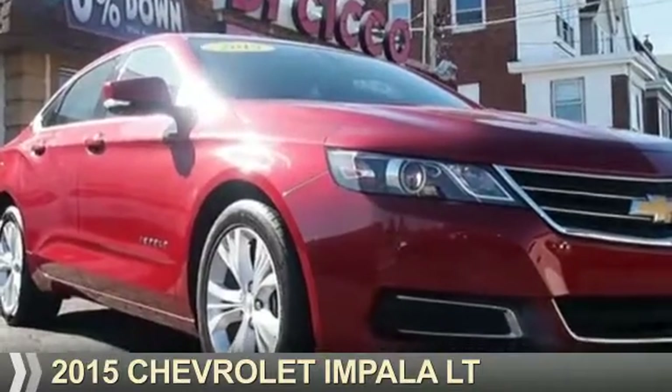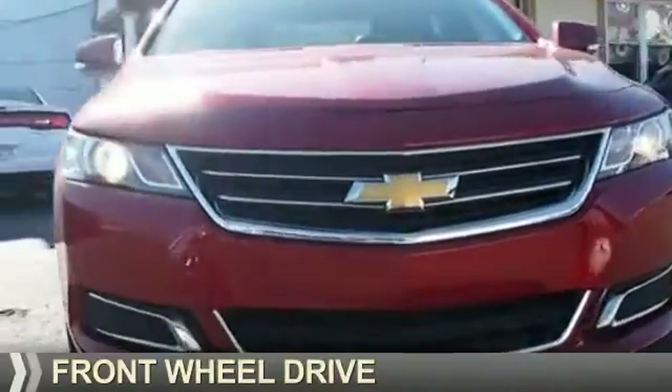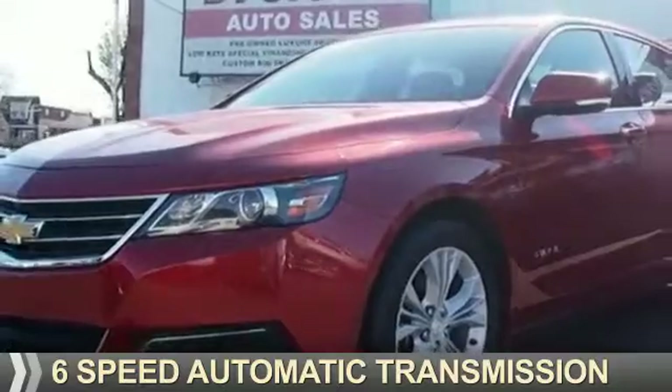Presenting the 2015 Chevrolet Impala. It's powered by front-wheel drive, a 3.6-liter six-cylinder engine, and a six-speed automatic transmission.